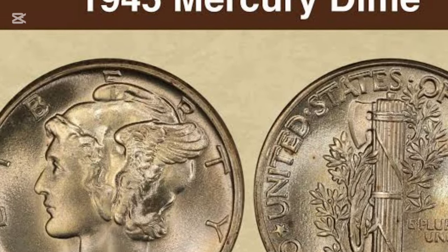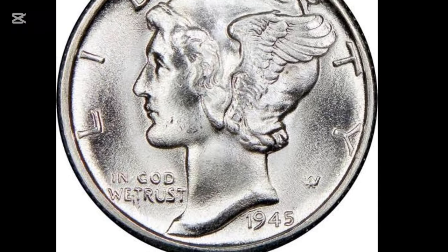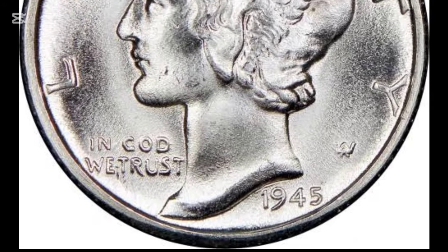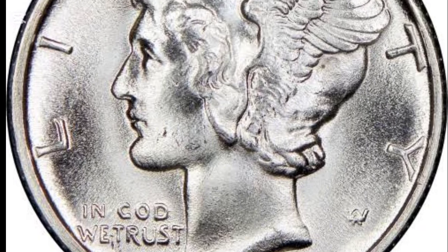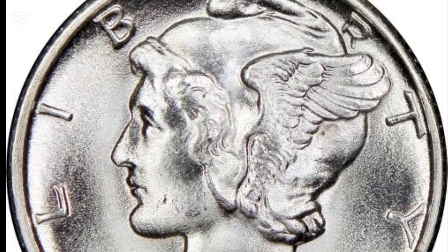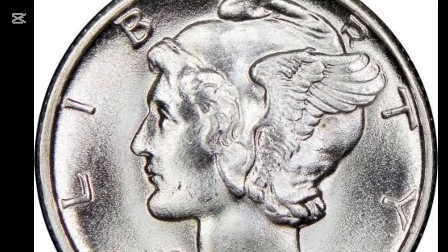In 1945, the Mercury Dime was minted at three facilities: Philadelphia, Denver, and San Francisco. Philadelphia produced 159,130,000 coins with no mint mark. Denver minted 40,245,000 coins marked with a "D." San Francisco struck 41,920,000 coins marked with an "S."